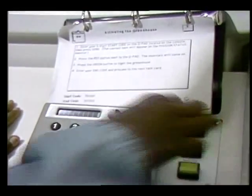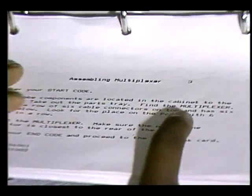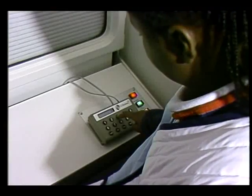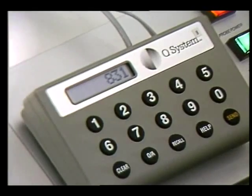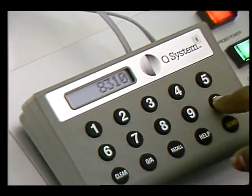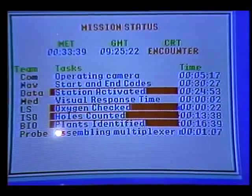You are to enter the start code when you begin a task and the end code when it is completed. To do this, you will use the cue pad at your workstation. A cue pad is not difficult to use. Watch as the start code is entered from one of the task cards. Once the start code is sent, the mission status board changes to let mission control know what the data team is doing. Watch the mission status board change as the send button is pushed.